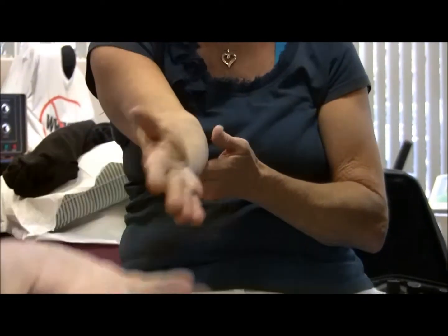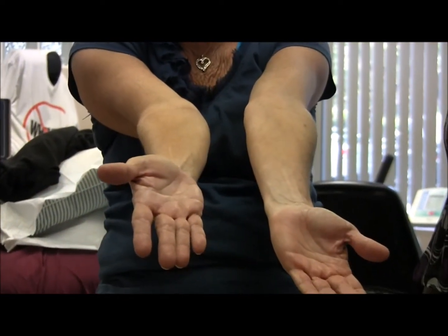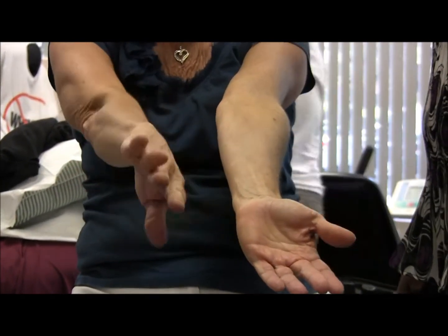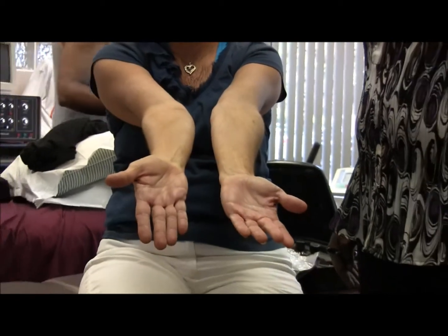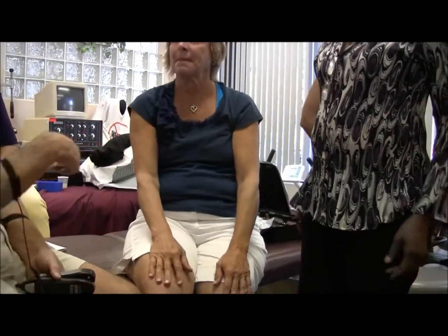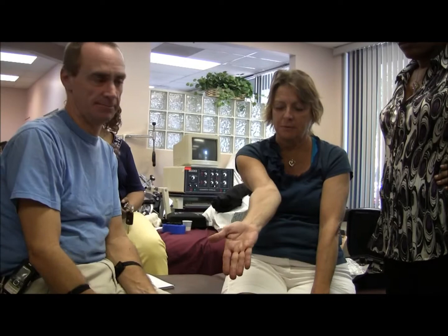Beautiful — she can fully extend while rotating. I've had patients where without the oil it took me a couple of sessions. With the oil it just automatically releases. Is there anybody else here with a scar so we can demonstrate with and without the oil?